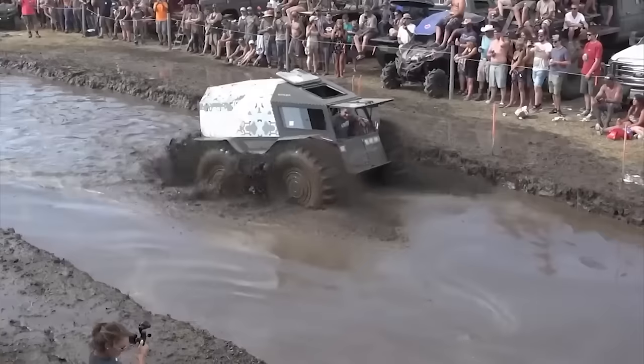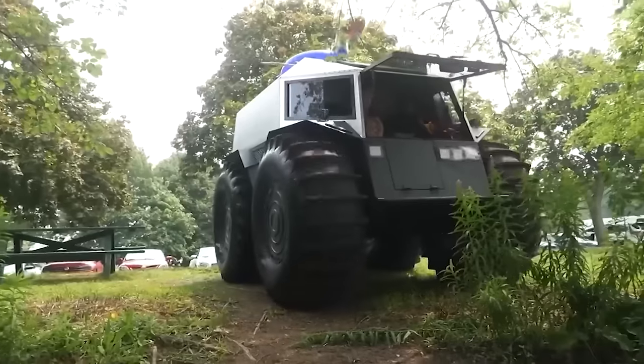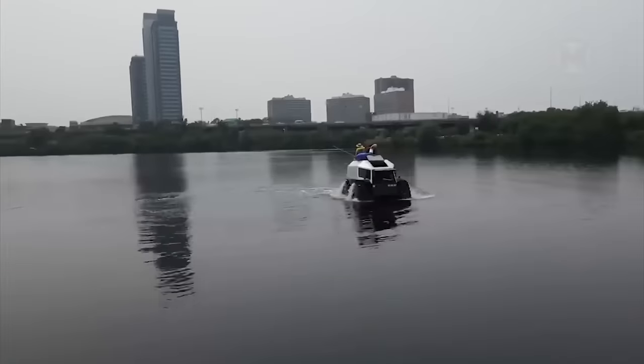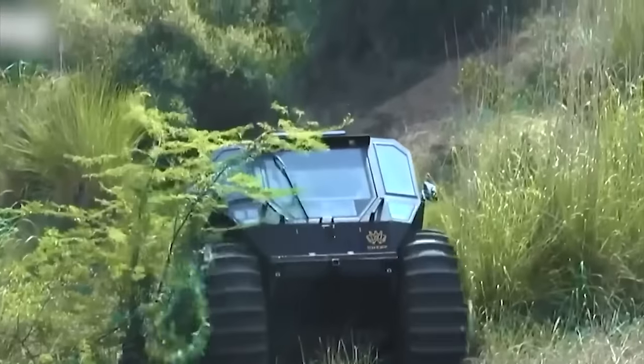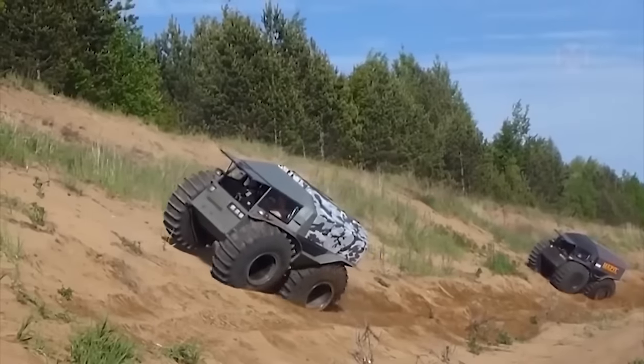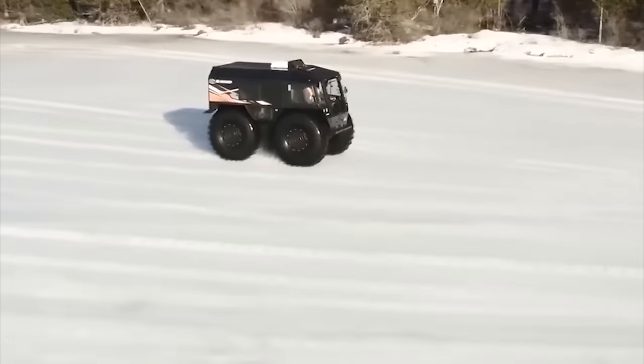This is a real car able to overcome almost any obstacle nature can throw at it — it's called the Sherp ATV. This unique vehicle with crazy high-pressure wheels can ride on water and overcome swamps, snowfields, and mountain slopes. It is also equipped with a powerful diesel engine and a special independent cooling system.